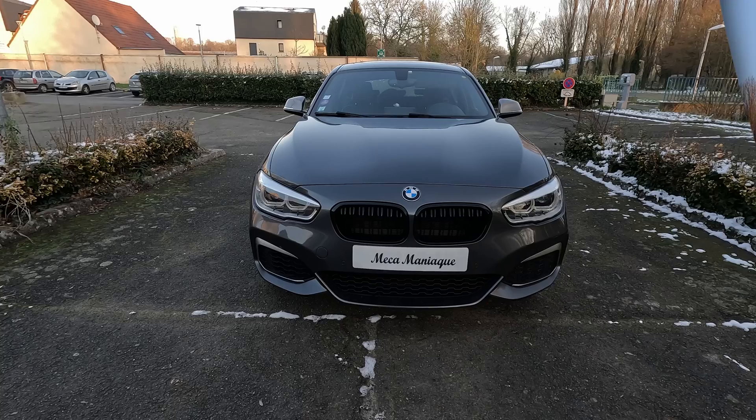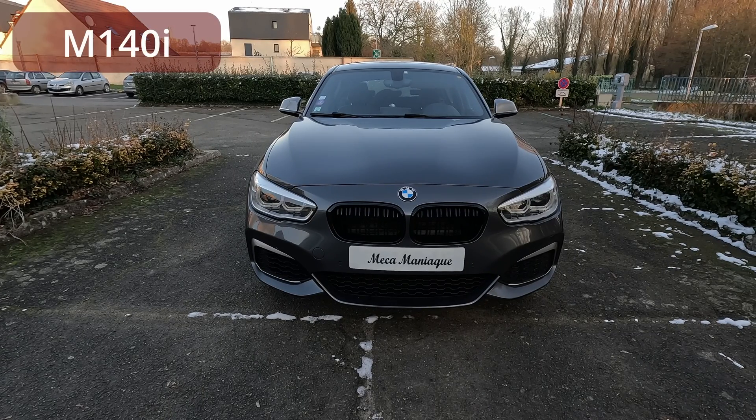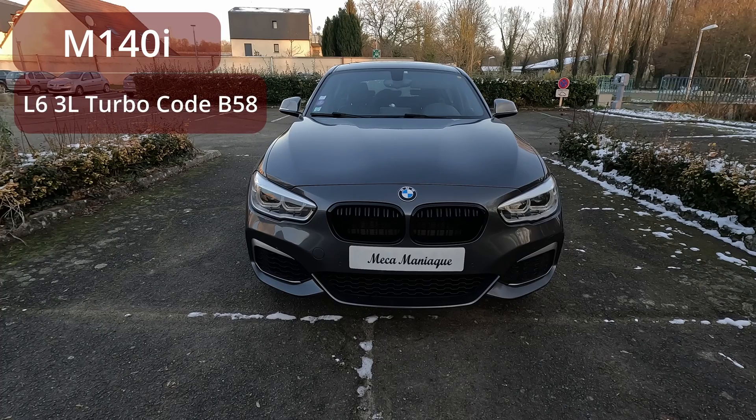L'héroïne de cet épisode est cette BMW 140i, c'est un moteur 3 litres turbo essence, c'est le code moteur B58 pour ceux que ça intéresse, et ça fait quand même 340 chevaux.